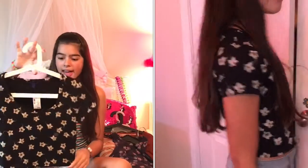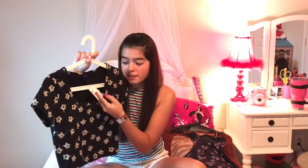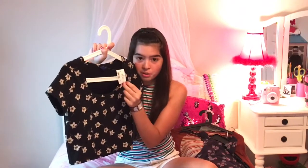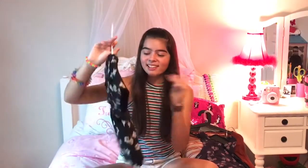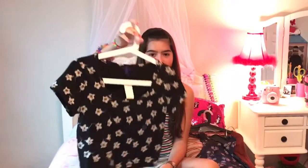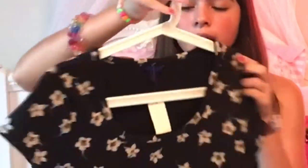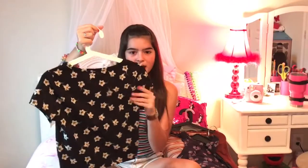The next shirt is another crop-top style shirt and I really like this one a lot. Again, all these were on clearance — I got this for $2.99 and the original price is about $30. It's a really pretty shirt with white flowers on a black background with yellow accents. It looks really pretty and I like it a lot.